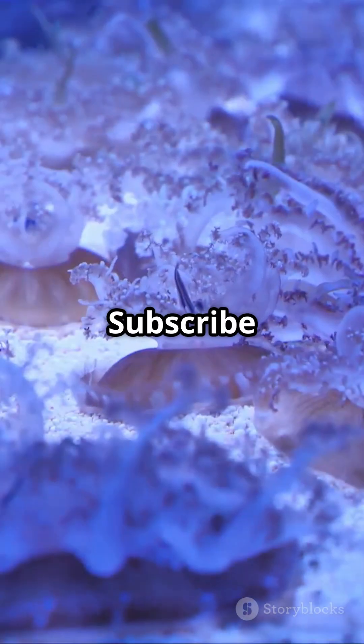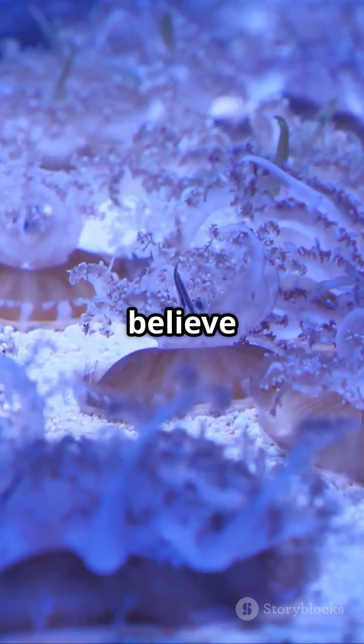Which one freaked you out the most? Or did we miss an even weirder one? Drop it in the comments. Subscribe for more creatures you won't believe are real.